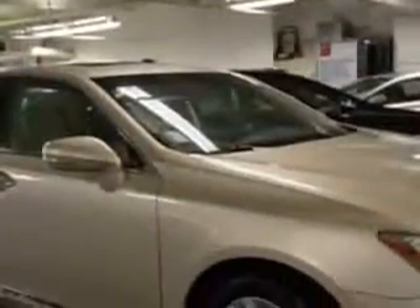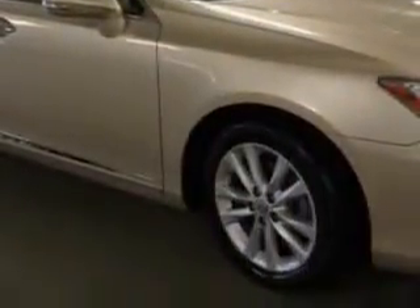Enjoy an impressive 28 miles to the gallon on this luxury car, with features like windows, rear defogger, power windows, remote operation, and satellite communications.